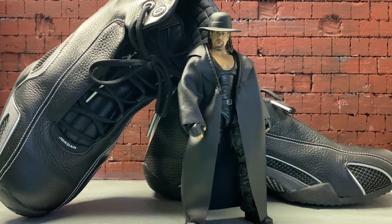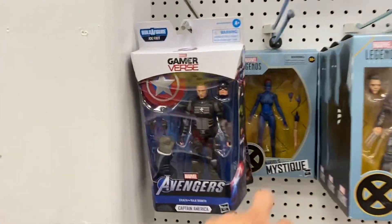Next we got the Phenom, the Undertaker — thank you Taker for 30 years in the WWE — paired up with my Jordan 21s. I believe it was 2006 when I got these; I had just come back from San Diego for my cousin's wedding. I used to live in San Diego for half a year but I was homesick. When I first saw these I thought they were really dope — I think Bentley was the inspiration behind the Jordan brand's design, but I'm not 100% sure. This is the Undertaker with the Jordan 21s.